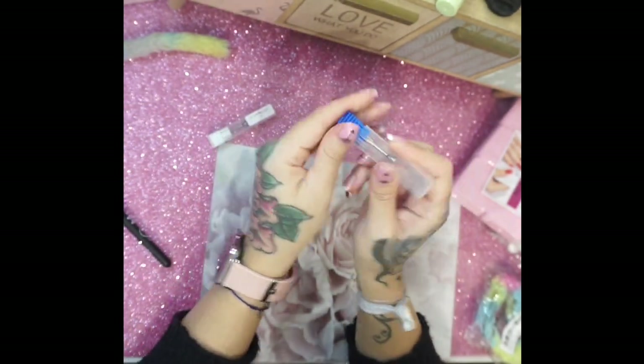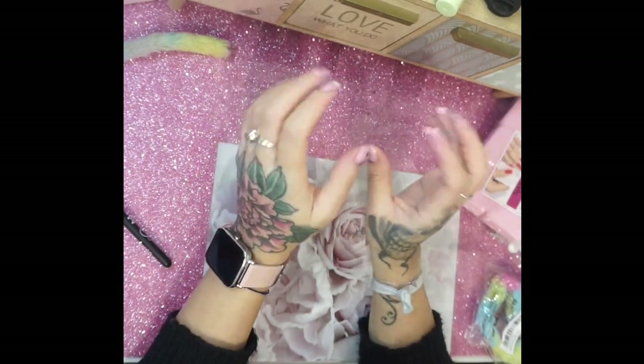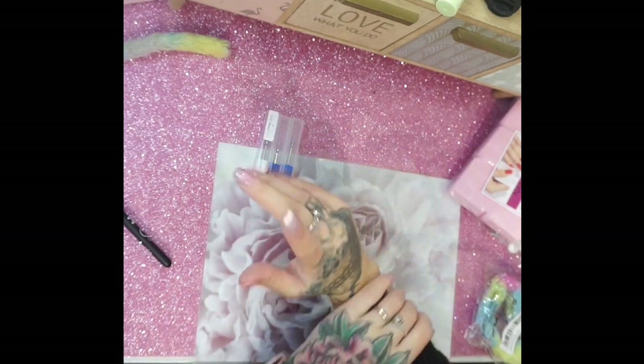Niente, ora aspetto il secondo pacco e farò l'aggiunta. Vi farò vedere alla fine, mano a mano che utilizzo e metto le cose. Il video dell'applicazione a domani.